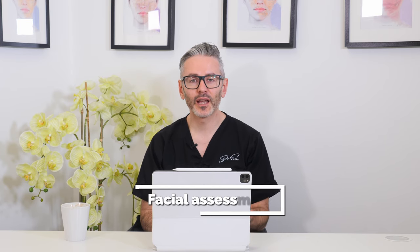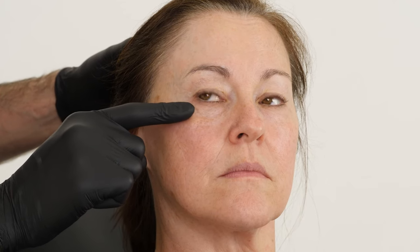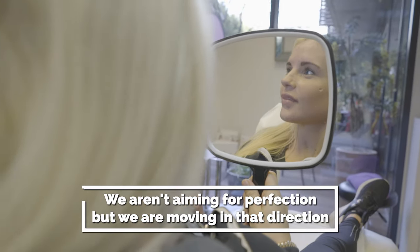Once you understand what they need and what they think is the problem, you can then offer a facial assessment. Here you are trying to look for ways to maximize their emotional needs, while explaining exactly what might be associated with the words they've used as a problem or opportunity. You use your facial assessment to make them conscious of the things you are capable of improving, while observing what lights them up. Remember to be very clear that this is a relative improvement — we are not aiming for perfection, but we're moving in that direction. Patients are more than happy with a step in the right direction when they understand that's what they're getting.